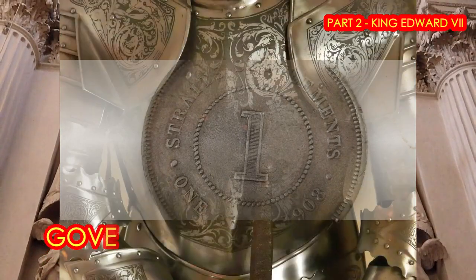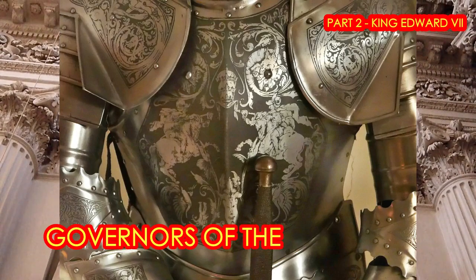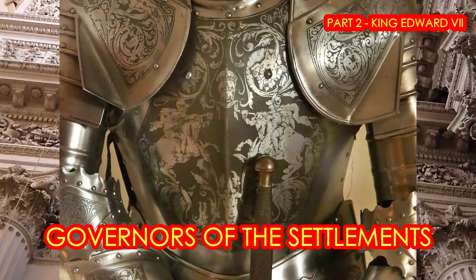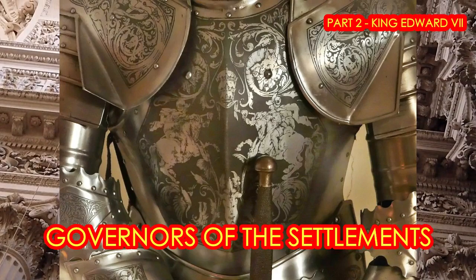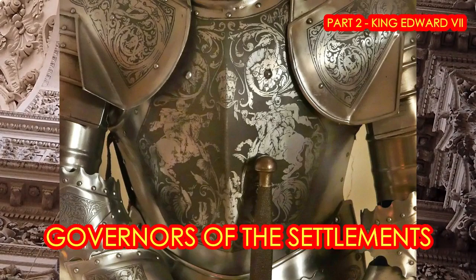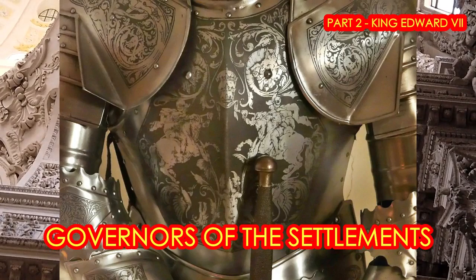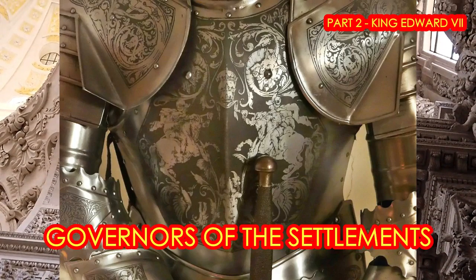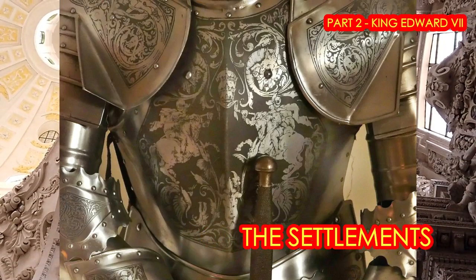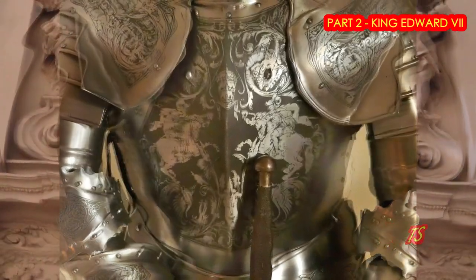The governors of the Straits Settlements, appointed by the Colonial Office during King Edward VII's reign — the first was Sir Frank Swettenham. A number of places and roads in Malaysia and Singapore were named in his honour, including Swettenham Pier in Penang Island and Swettenham Road in Singapore. And the last governor during his reign was Sir John Anderson. The Anderson Road and the Anderson Bridge in Singapore are named in his honour.